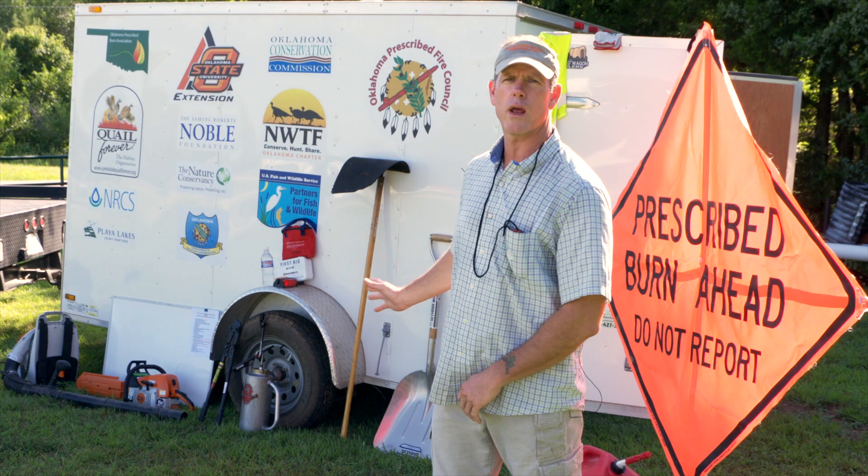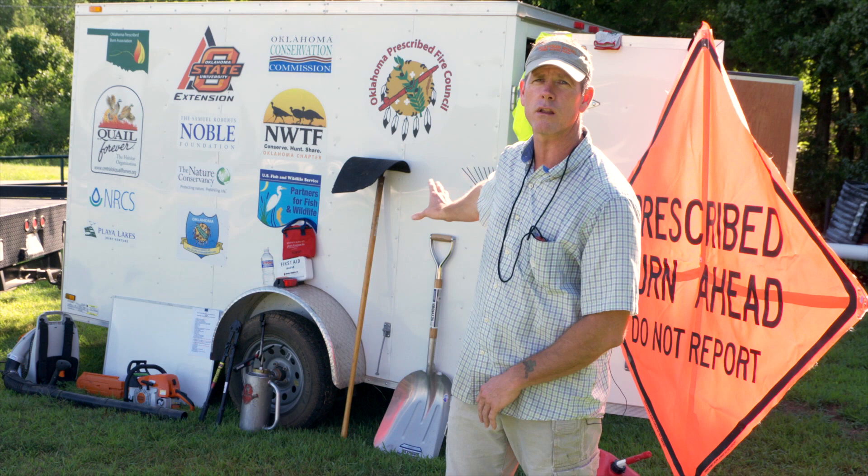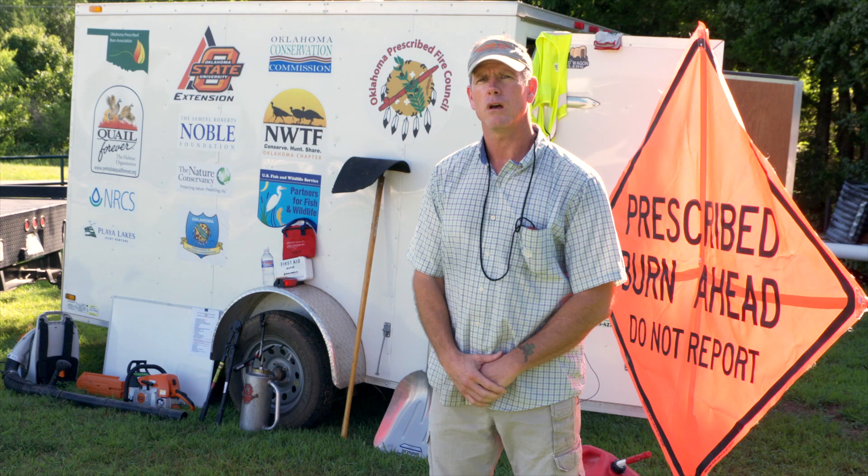All the equipment you see behind me was funded under a grant program from most of the sponsors you see on the side of the trailer here. A lot of it came from Oklahoma Prescribed Burn Association — that's the umbrella organization that most PBAs in Oklahoma fall under.